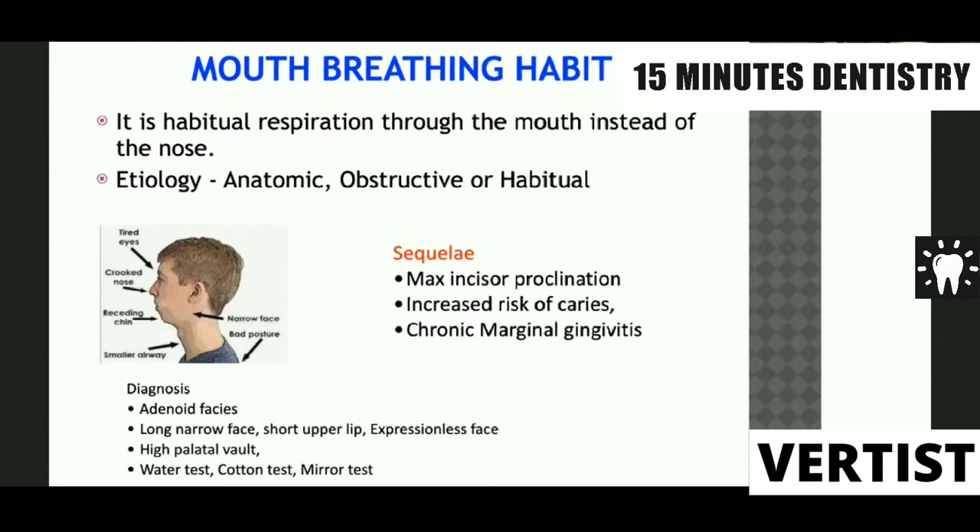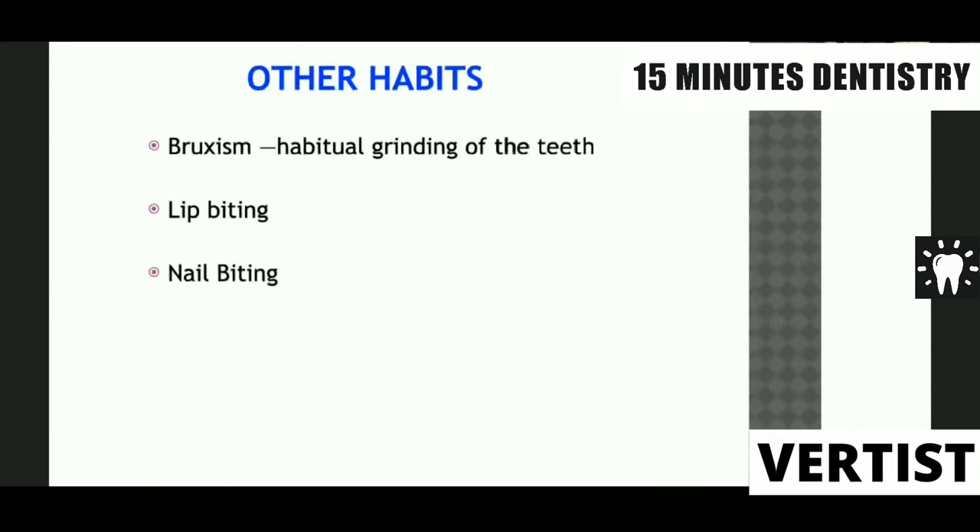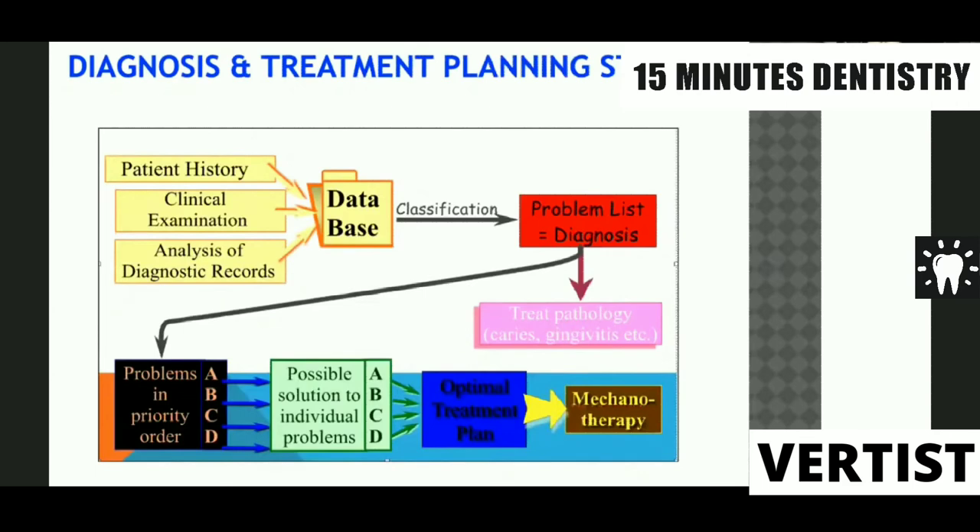The sequelae of mouth breathing habit include maxillary anterior proclination, increased risk of caries, and dry mouth since the child is continuously keeping the mouth open. Other habits include bruxism — habitual grinding of the teeth — which may cause occlusal deformities and reduction in bite. Lip biting habit, where the child bites the lip, may result in retroclination of the lower incisors and proclination of the upper incisors, correctable with a lip bumper appliance. Nail biting also needs to be corrected as it can have a deleterious effect on the dentition.